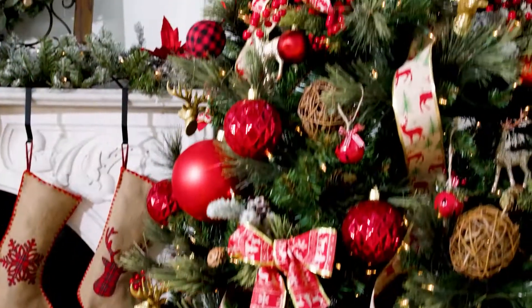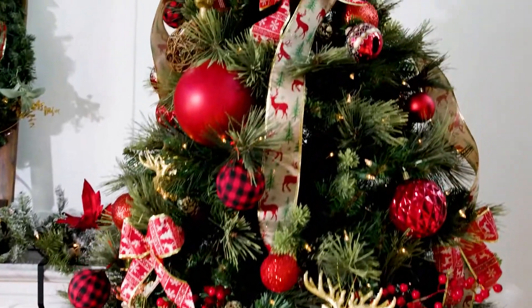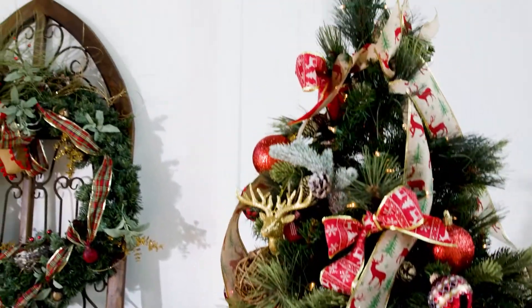Then we have a sweater ball ornament. It literally looks like a flannel — you're sitting at your cabin, having a cup of cocoa, sitting by the fire looking at your tree. This is what you should be wearing, but it's on a ball on the tree. It's black and red. The colors for this tree are mostly red on red, but with some undertones of browns and gold.